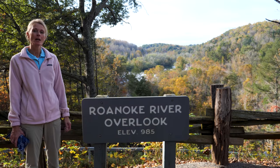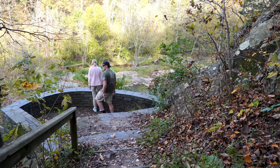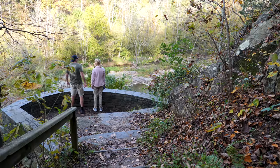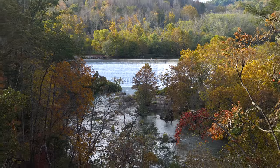Here's another famous overlook at milepost 115 — Roanoke River Overlook. We're going to take you back to the Blue Ridge Parkway for a gorgeous Virginia sunset at milepost 120, Roanoke Mountain Overlook, but that is closed, so we're going to call it the Blue Ridge.